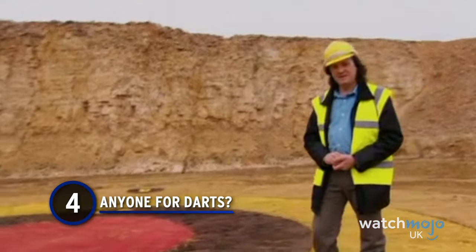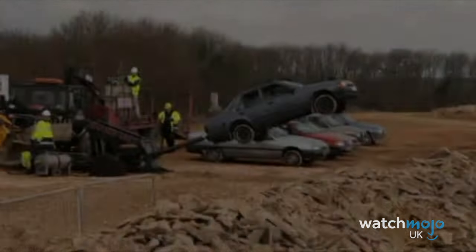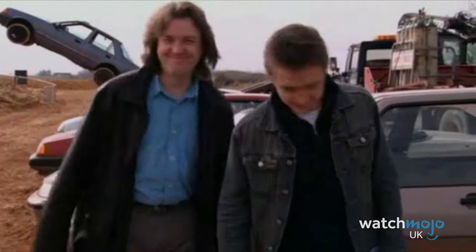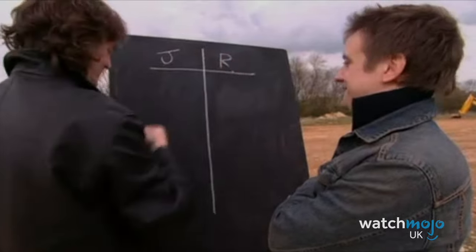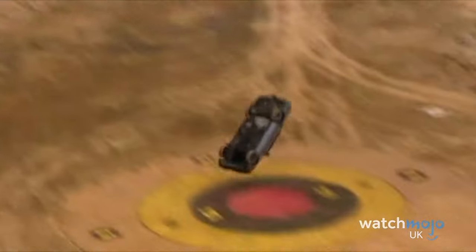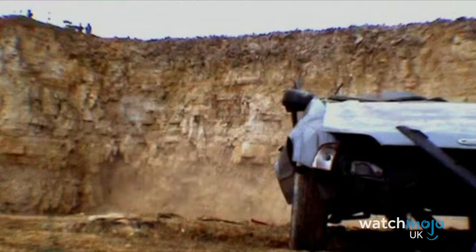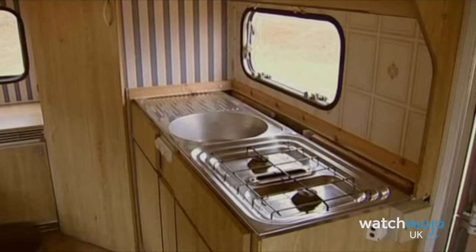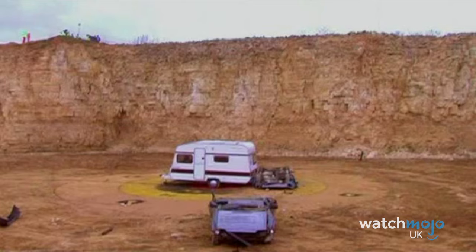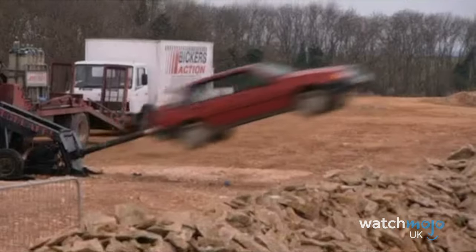Number 4: Anyone for Darts? If car darts ever becomes a competitive sport, it would instantly become the number one sport in Britain. Sadly, it doesn't look like it'll be catching on any time soon. But that didn't stop Richard Hammond and James May from having tons of fun and causing heaps of destruction when they played a game of car darts all the way back in 2004. Using a cannon as their shared arrow, they take turns to fire three darts — or in this case cars — at the giant dartboard at the bottom of the cliff. To make things even more interesting, they throw a caravan into the mix, and whoever hits it is the winner. At the end of the game, there are six utterly wrecked cars and a crippled caravan. Don't worry, we won't tell you who won.